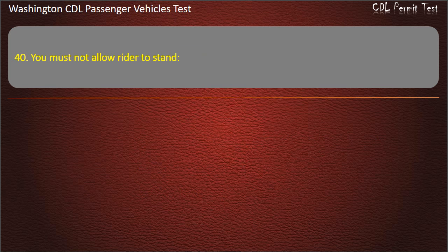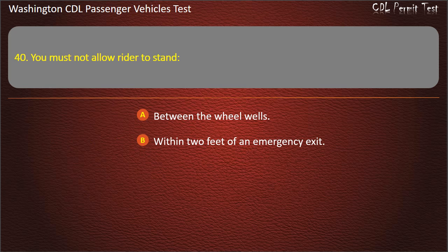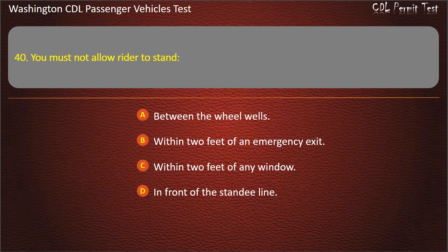Question 40. You must not allow riders to stand: between the wheel wells, within 2 feet of an emergency exit, within 2 feet of any window, or in front of the standee line. Answer: In front of the standee line.